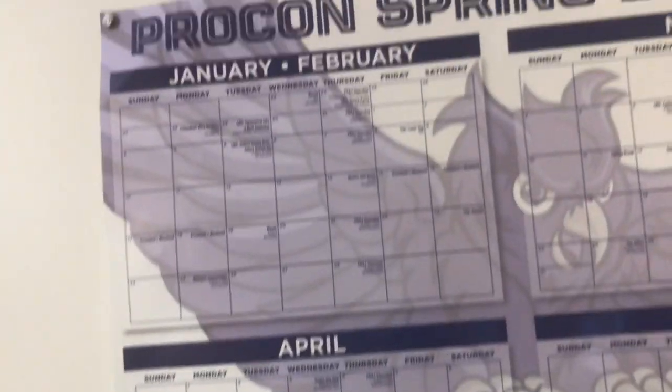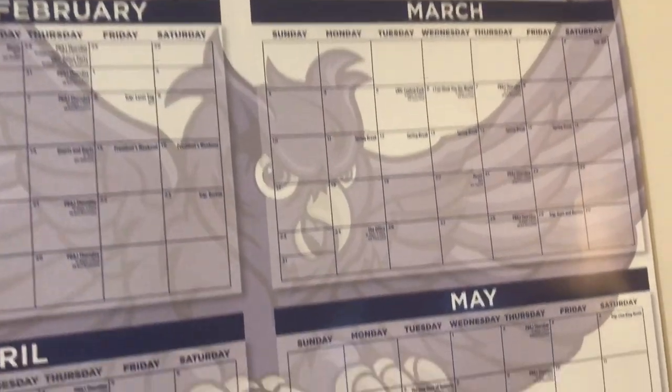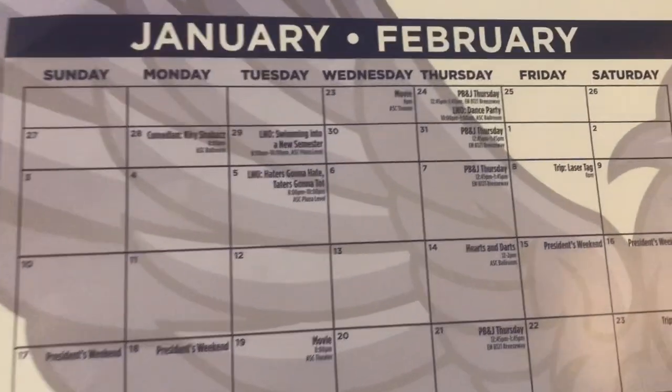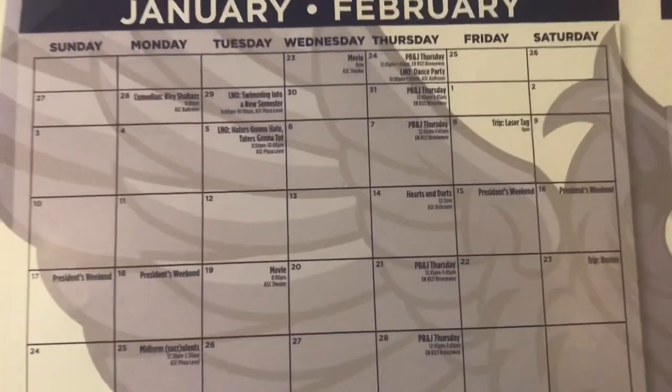Passing the couches there's our eating table where up to four people can sit and eat. On our wall we have the only decoration we own, which is a calendar the school made for us with some school events listed on it.